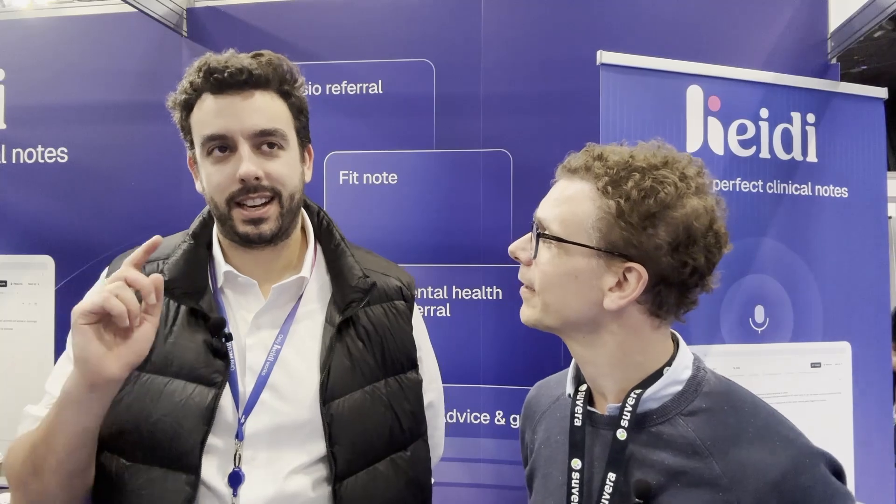I'm Tom, doctor by background. Basically what Heidi does is it transcribes your visit and makes perfect notes without you having to type at all. It's the start of the visit — imagine we're seeing each other, I'm the doctor, you're the patient. I click start at the beginning, we do our normal visit, I don't have to type at all. I click stop at the end and a note streams out. You can pick your template, your voice, your preferences. So it basically means if you're seeing lots of patients, you're just clicking start, clicking stop, copy, paste your notes in, and that's it.